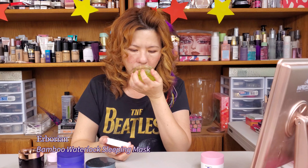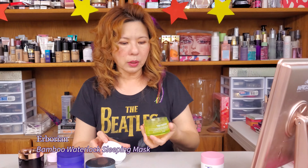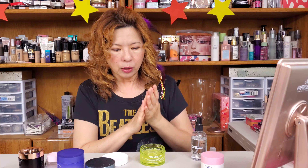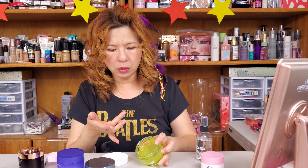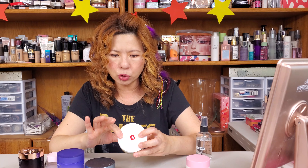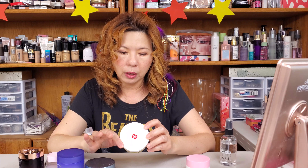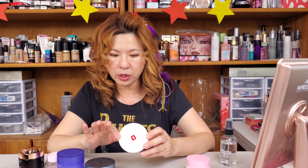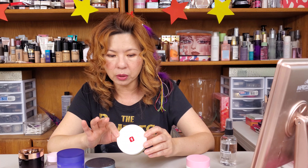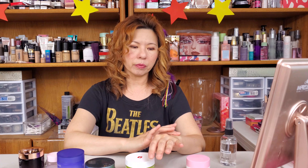Bamboo is very good at moisturizing and locking in moisture. It smells very refreshing. Look at the texture — it is a gel product but a thicker gel, not like a watery gel. It is very moisturizing — it's a hydro-plumping mask so it really delivers hydration. When I wear this mask it is very hydrating. You apply a thicker layer, leave it for 10 minutes and rinse off, or use a thin layer and leave it on until fully absorbed, used twice a week. I was using a thin layer and leaving it overnight — very hydrating.